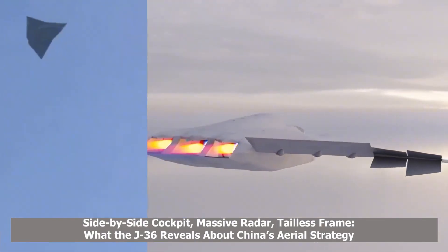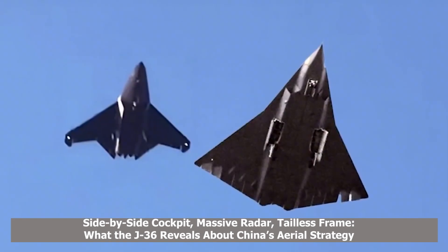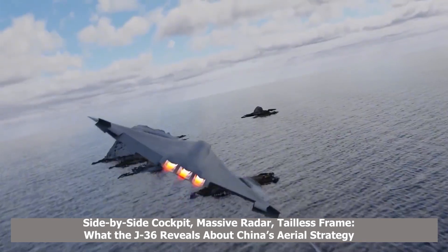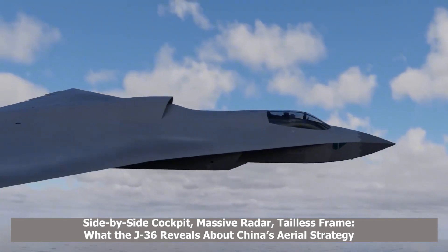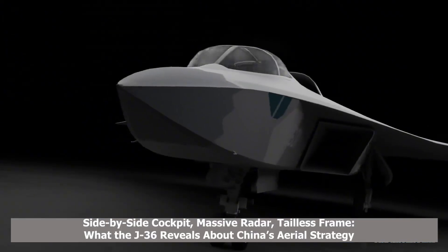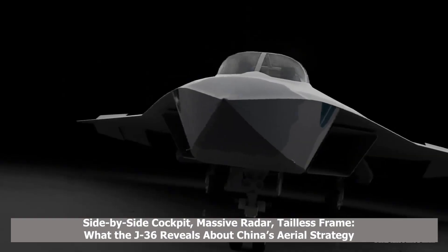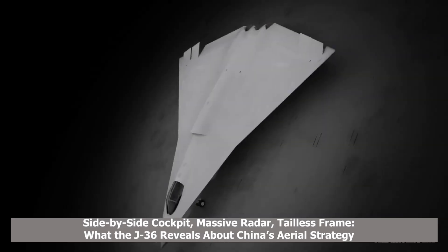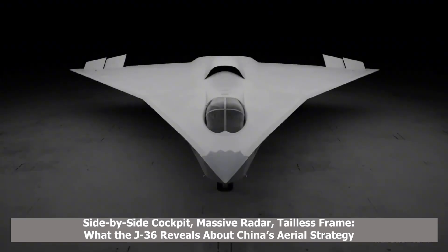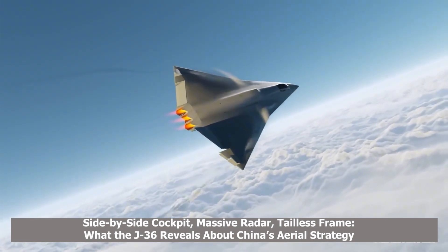The J-36 exhibits a number of design choices that mark a significant departure from prior Chinese aircraft. Notably, it features a side-by-side twin-seat cockpit, a configuration rarely seen in modern stealth fighters. This setup allows both pilots to share a wide-angle field of vision while improving tactical coordination during high-speed operations. The broad canopy stretches nearly flat across the top, resembling the contours of a futuristic flying wing platform. Specialists note the aerodynamic profile is optimized for high-altitude, high-speed flight, with a focus on low observability.